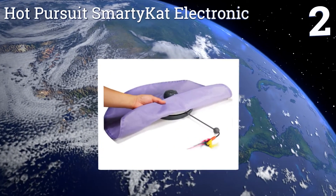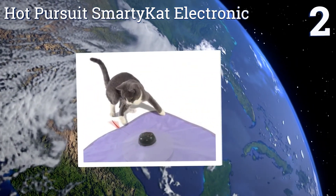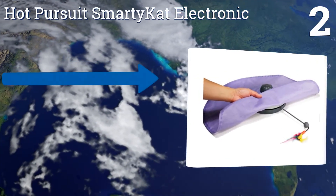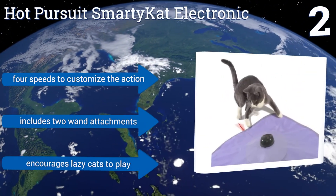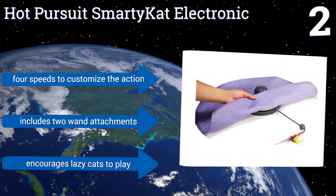At number two, the Hot Pursuit Smartykat Electronic taps into your cat's instinctual love for the hunt by replicating the movement of hidden prey in a way they won't be able to resist. Great for families, it's child safety tested and has a satisfaction guarantee. It features four speeds to customize the action and includes two wand attachments, and it encourages lazy cats to play.